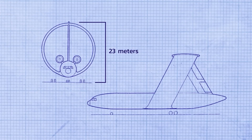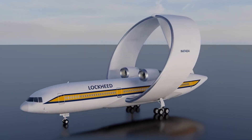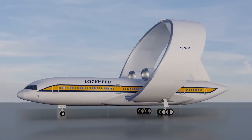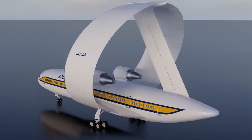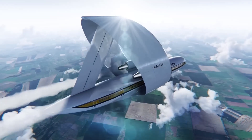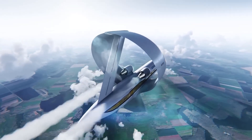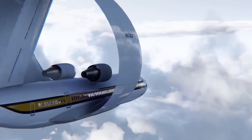What sets the Lockheed Ringwing apart is its incredible potential for fuel efficiency. Designed to accommodate up to 120 passengers, it was particularly well-suited for commuter routes that didn't require high altitudes. The unique circular wing offered significant aerodynamic advantages by minimising wingtip vortices and their associated downwash. This innovation allowed for shorter runways, reduced fuel consumption, and minimal crosswind interference.